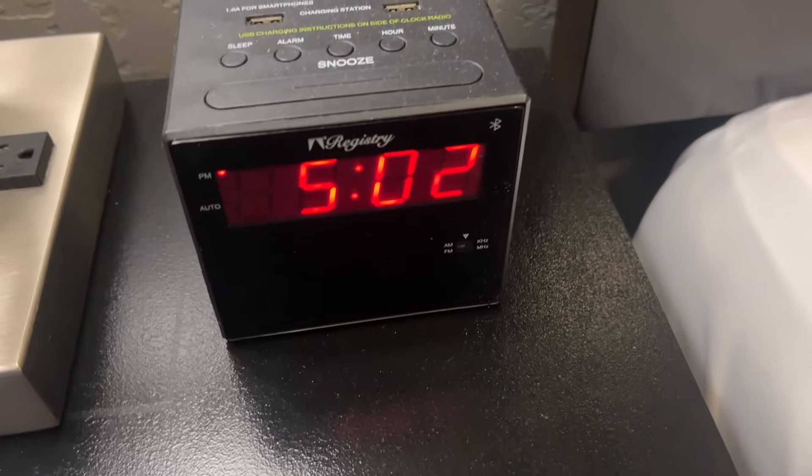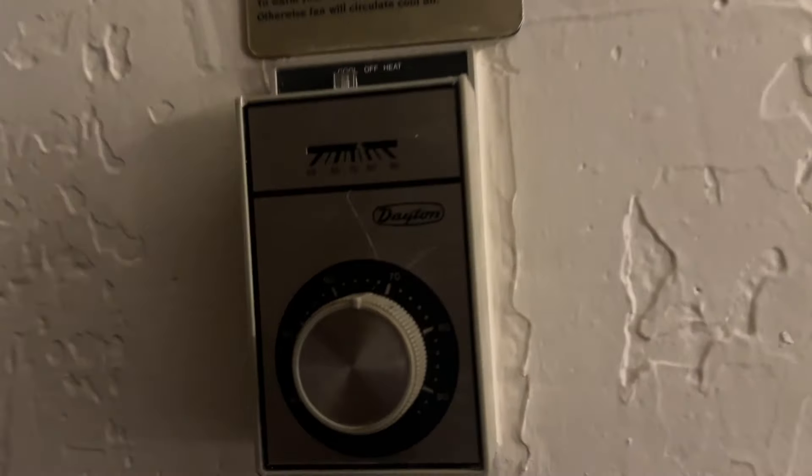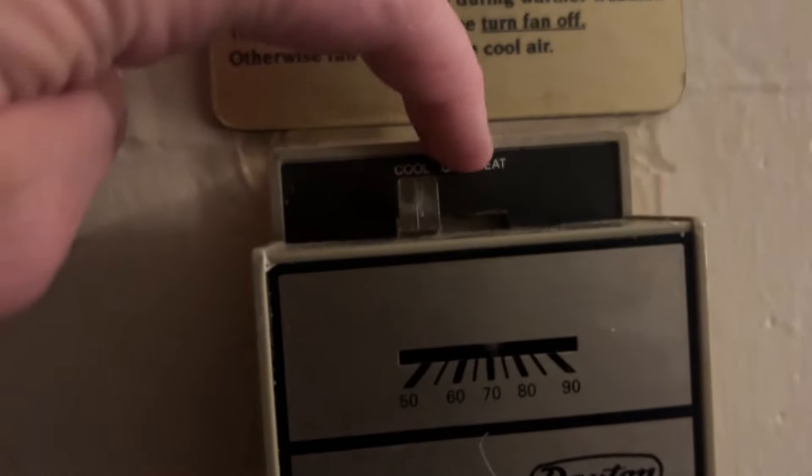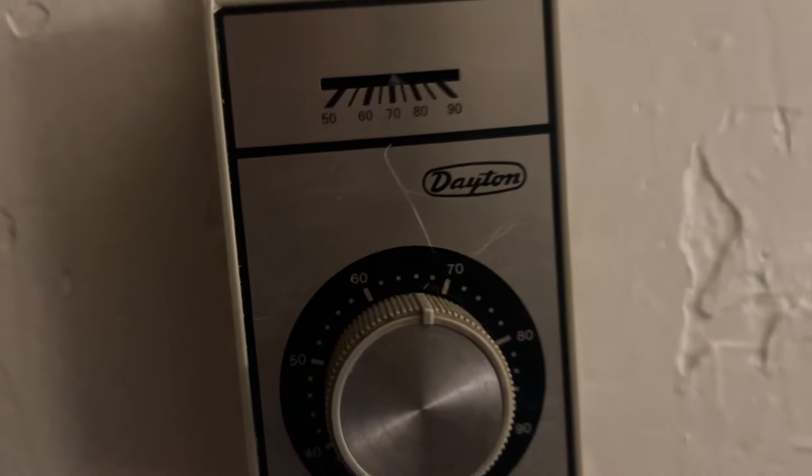I said in the last clip that there's no air conditioning, but I found it! The lighting is really bad here, but it was set to off and I switched it to cool — it feels really good. So I do have air conditioning, yay! I hope you guys enjoyed this room tour and I'll keep you updated on our next plan.